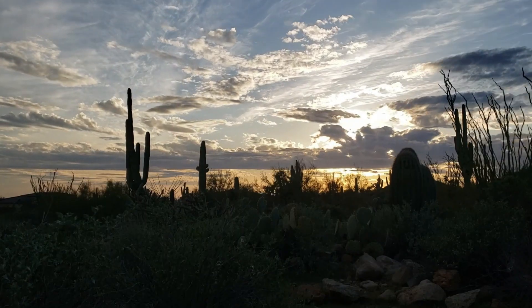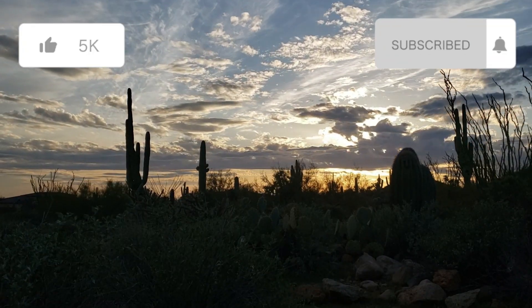Depending on how my luck goes finding those two snakes, I may have time to spend looking for the Mexican hognose snake as well. Don't forget to subscribe and join our Facebook page in the description below.